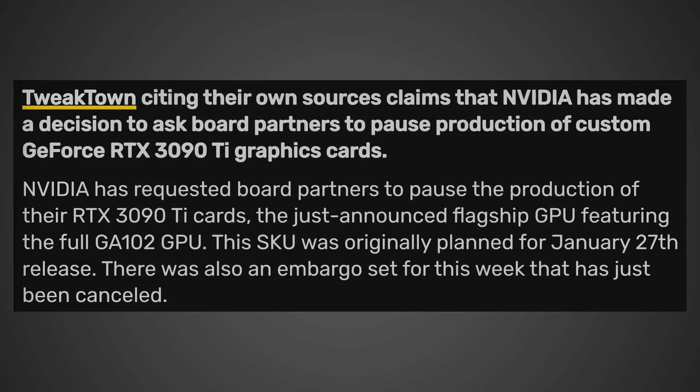NVIDIA has requested board partners to pause the production of the RTX 3090 Ti cards — the just-announced flagship GPU featuring the full GA102 GPU. This SKU was originally planned for a January 27th release. There was also an embargo set for this week that has just been canceled. This actually doesn't surprise me too much, considering how much trouble we had with the original RTX 30 series launch, especially AIBs producing cards that unfortunately just weren't up to snuff and were having some issues, and NVIDIA having to release a new driver pulling back the clock speed slightly.